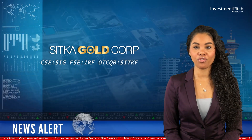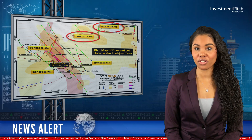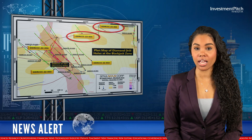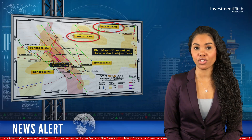Drill hole 34 collared to the northeast of the blackjack zone to test a significant gold-in-soil anomaly, and ended in metasedimentary rocks at a final depth of 174.1 metres with no significant gold mineralisation.